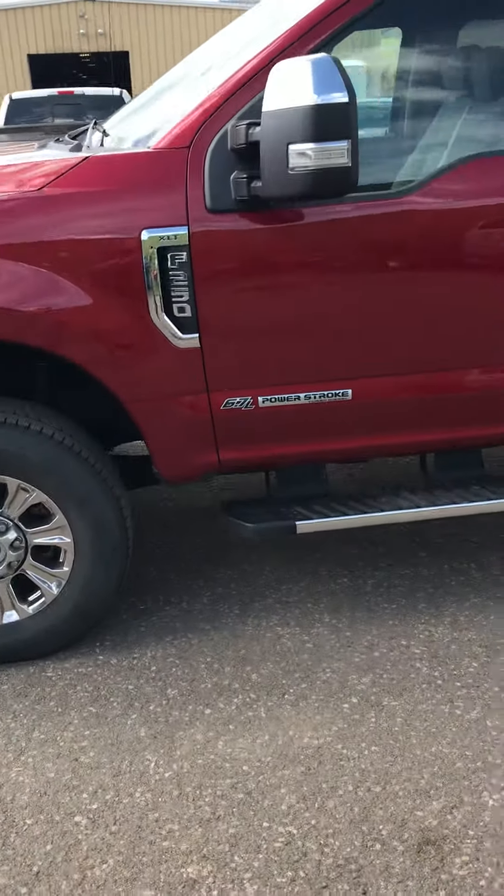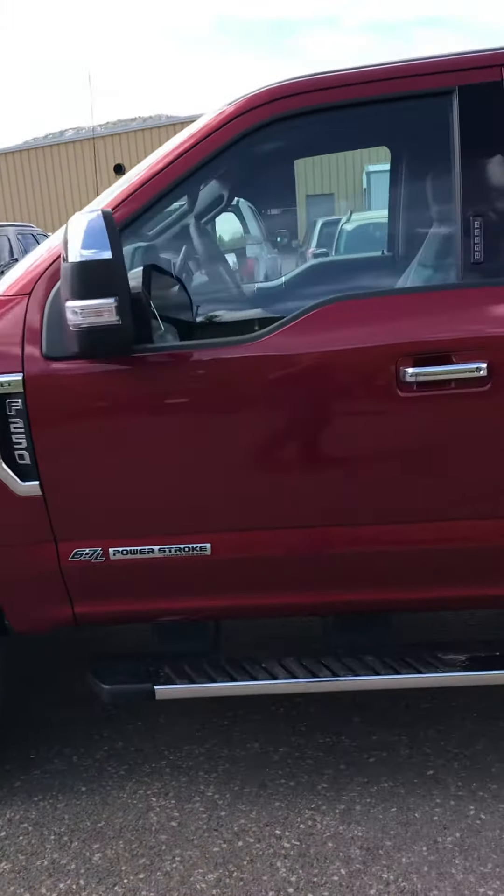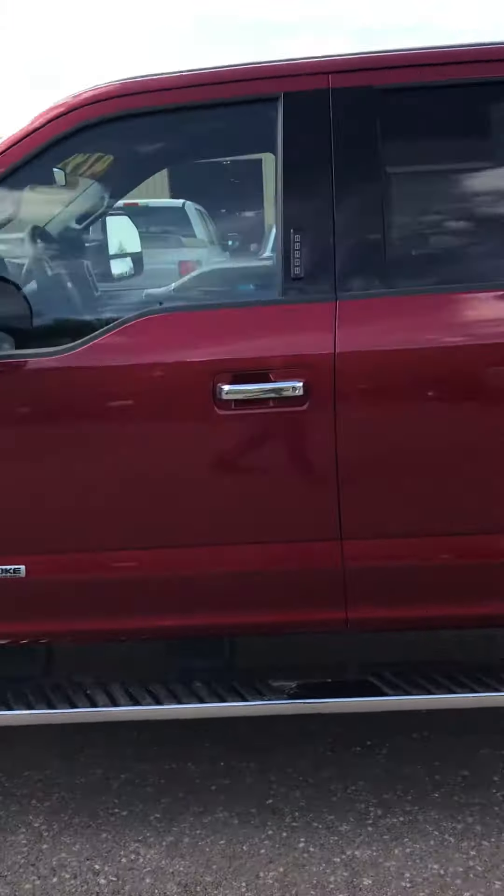Good morning everybody, it's Robert at Steamboat Motors. I'd like to share with you this morning this 2018 Ford F-250 Super Duty. It is the XLT, and it's got the 6.7 liter Power Stroke diesel engine in there.